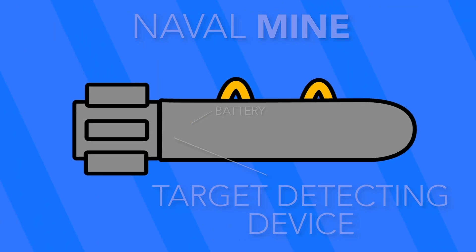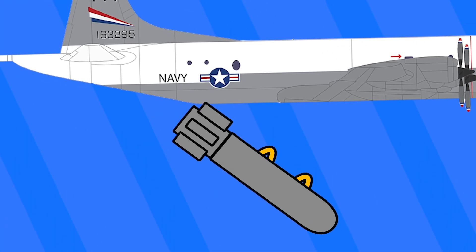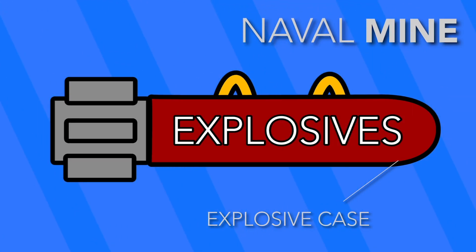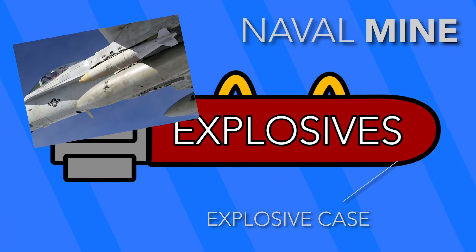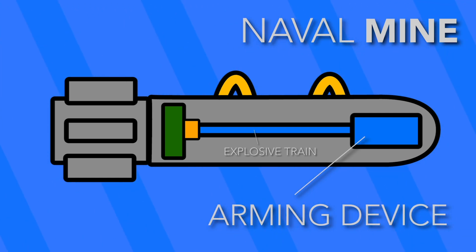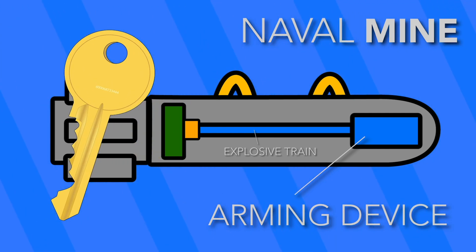The flight or handling gear is used to transport and deploy the mine from any one of the deployment techniques in the military's arsenal. The explosive case contains the raw explosive material contained in the mine, usually identical to the types of explosives used in bombs. The arming device and explosive train provides the initial arming of the mine after deployment. You can think of this assembly as the key that allows a mine to be detonated.